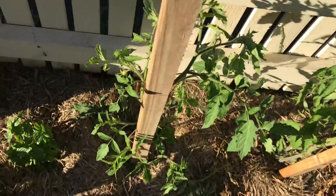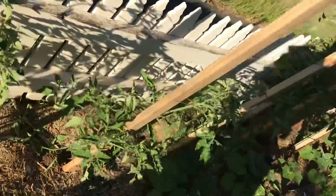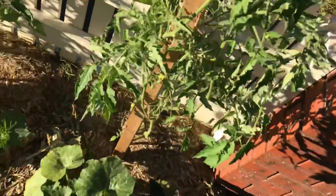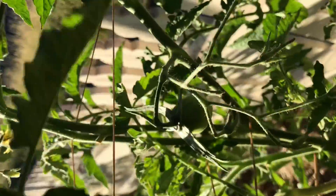Alright, Amish paste tomatoes are kicking goals — absolutely putting some height on them and we have one tomato forming on it, so we'll see what happens with that.